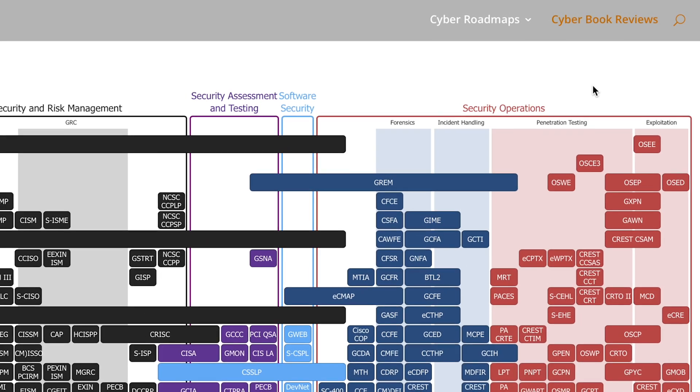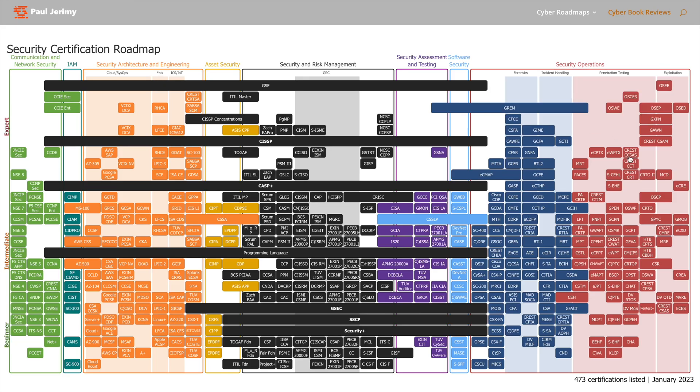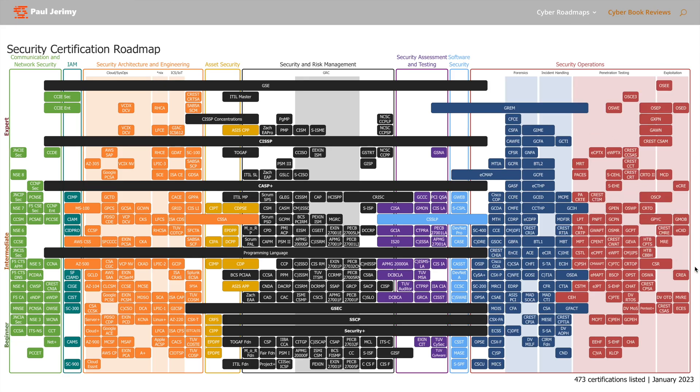I work in my day job over on the right-hand side here in security operations. I'm not an architect, I don't do asset work, I don't do identity work — I'm on the right. So if I want to progress in my career, where do I go? Well, I do CTI — Cyber Threat Intelligence. So let's go and see what we can find from a CTI perspective.